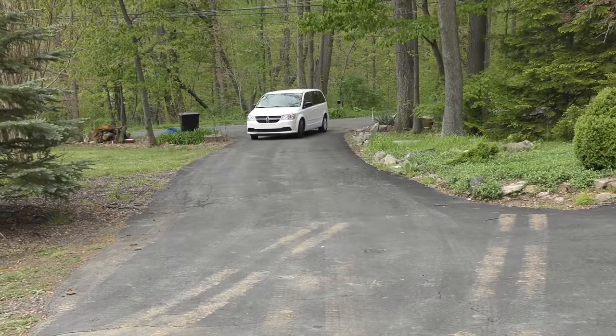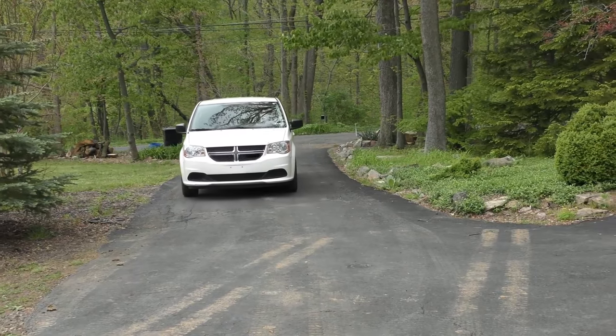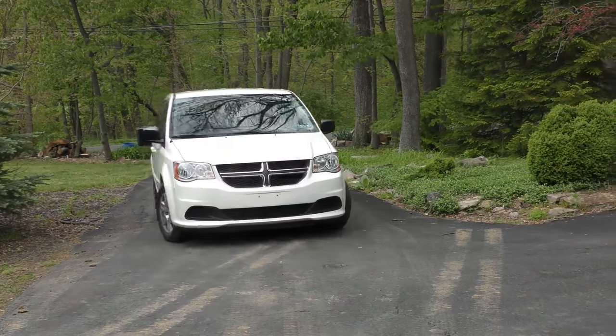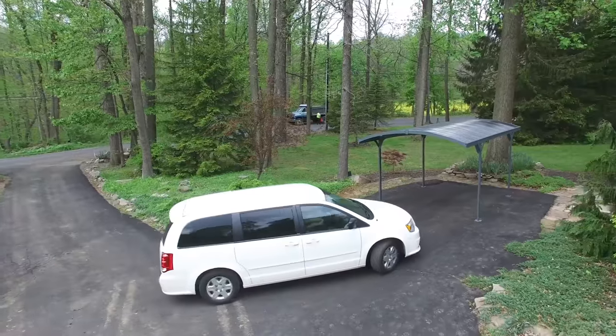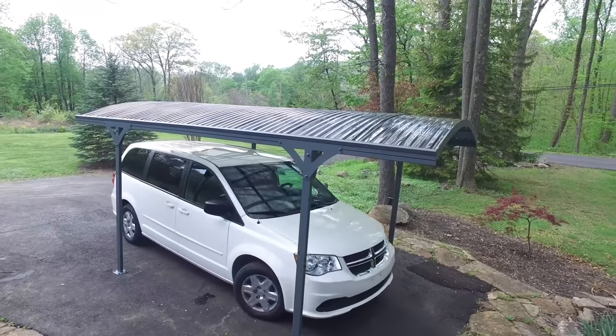Choosing the perfect carport entails considering your area's weather conditions along with other factors that include your budget. Just remember that you get what you pay for, but you can always find a great deal if you click the link of the product of your choice. If you'd like to see any other products reviewed, leave them in the comment box. Don't forget to tap the bell icon to get notifications from us and for more product reviews. Join our growing community by clicking the subscribe button. Thanks for joining us on our 5 best carport review. See you in our next video here at the ReviewTube channel.